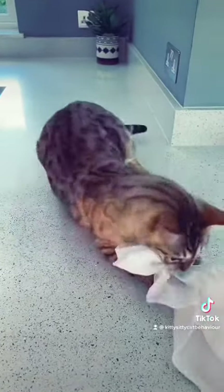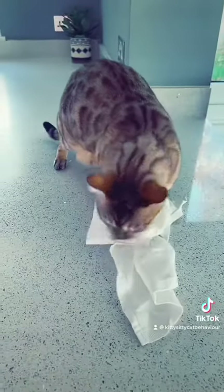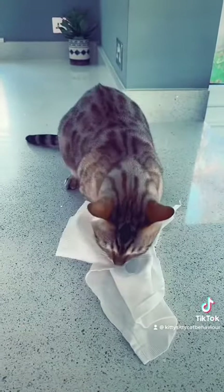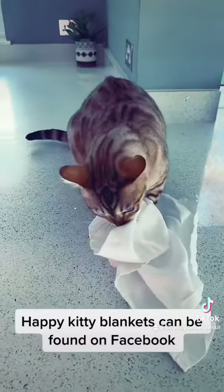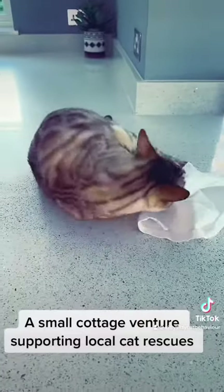And I could carry on all day showing you different reactions. Normally he carries this around with him, like Linus from Snoopy. He looks adorable. But these are fantastic and I'll put the link in the chat.